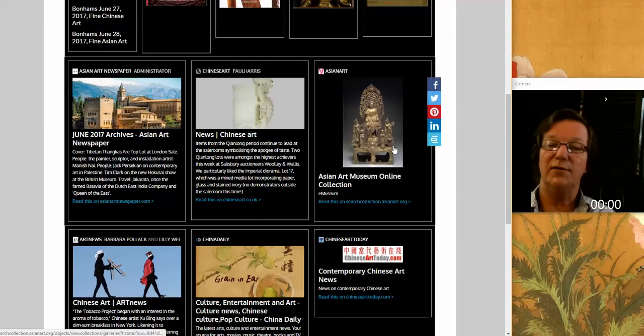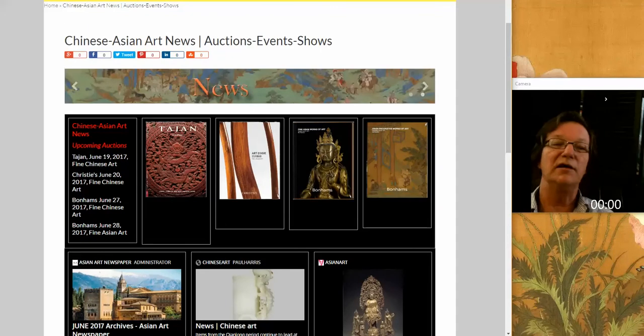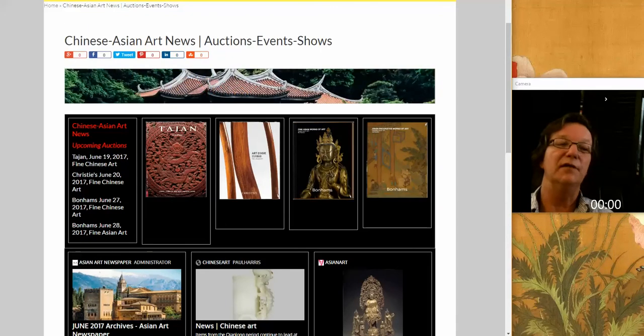Check those out. One thing we also added that we had overlooked was the Asian Art Museum Online Collection. They have some great things for you to look at, study, and play around with in the photos.